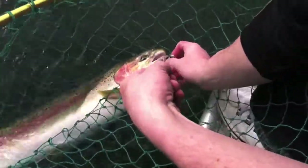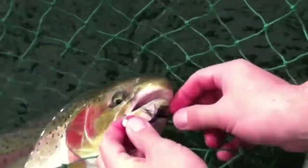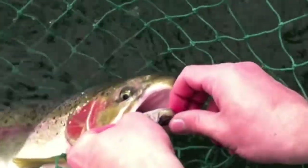Look at that — where I hooked it, Jeremy. She's just barely hooked. Do you think that thing was mouthing it or what, Jeremy? Yeah, not even in the mouth — in the jaw. Not a foul hook.